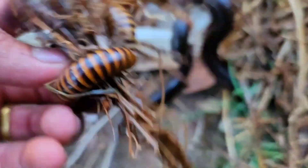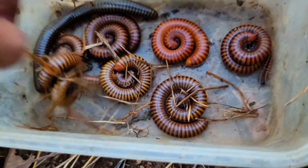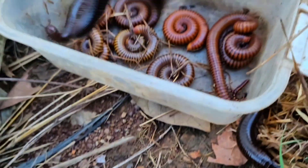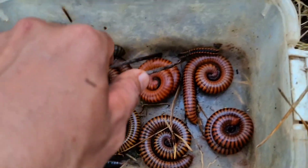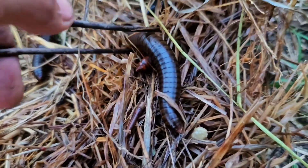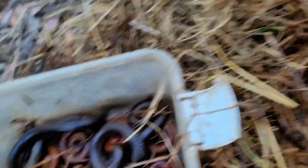Do you dare to touch this with your hand? So now all the millipedes are almost closed up. Let me touch them — close up, this looks very beautiful here. I love this! Let's catch them all. It's a lot — there are a lot of millipedes!